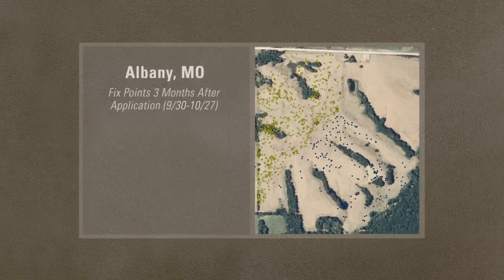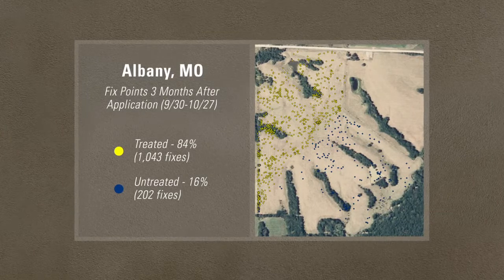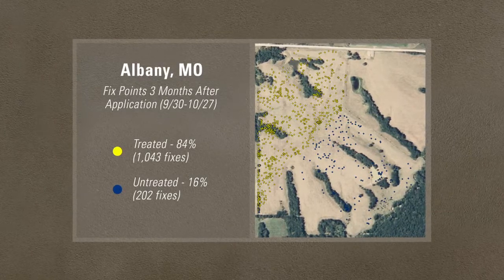This reading was taken three months after application, and cattle are grazing in the treated area 84% of the time. It could be a landslide victory for herbicide treatment.